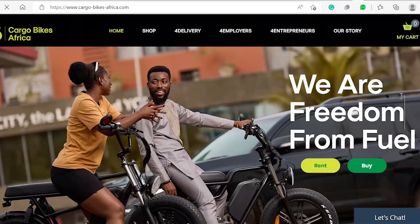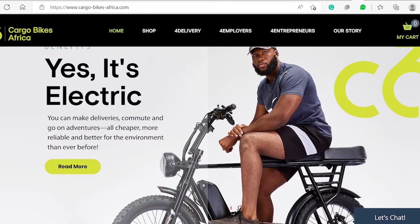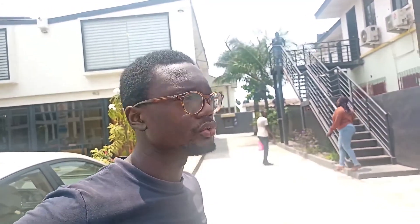Cargo Bikes is currently targeting companies and organizations that can buy or rent bikes for business use. They have a subscription model starting from as low as 400 Ghana cedis a month, which covers maintenance, tracking, and servicing — the bikes are 100% serviced by Cargo Bikes. You're just renting and using them for your rounds; if you encounter any problems, you call them and they take care of their own bikes. The variety of options allows them to serve different types of riders and manage a relatively large number of clients.